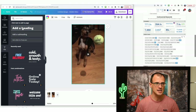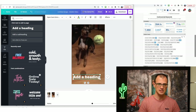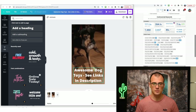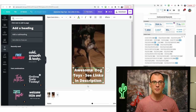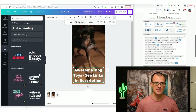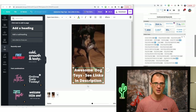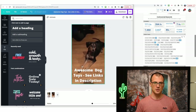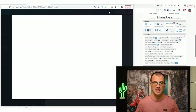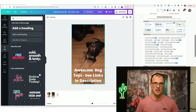It's very simple to do in Canva. Go to the Text tab on the left and drag one of the pre-made text designs onto the video. Make sure the text is white so it stands out against the background. Then type something like 'Awesome Dog Toys — See Links in Description.' You can also animate this text — select it, click the three dots, click Animate, and choose an effect like fade in and fade out so it looks natural and professional. When you preview, you'll see it fades in nicely as the video plays.